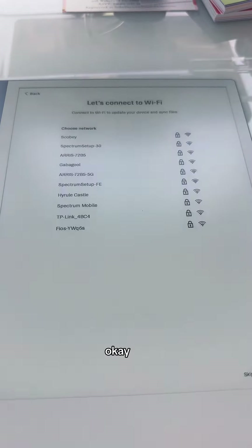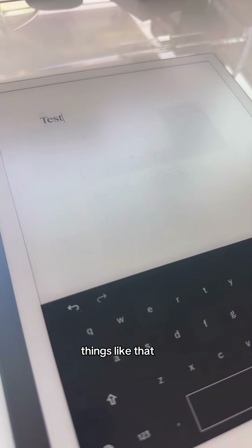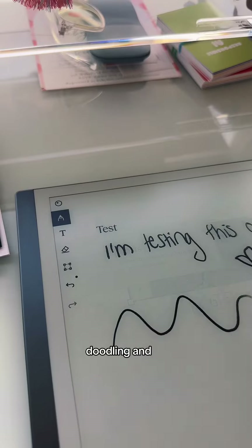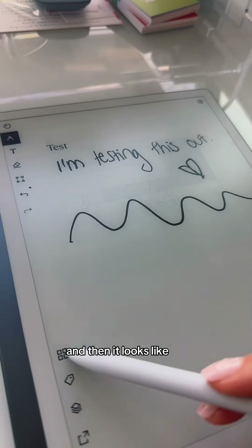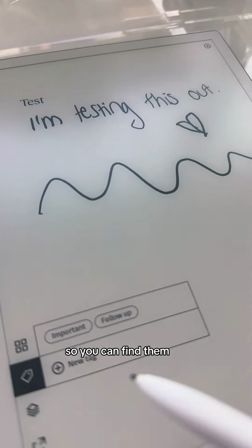Start setup into Wi-Fi. I also just realized that the pen is magnetic and sticks to the side. I'm set up. You can type things like that. I've kind of just started doodling and testing this and then it looks like you can make different pages. You can tag them so you can find them again later.